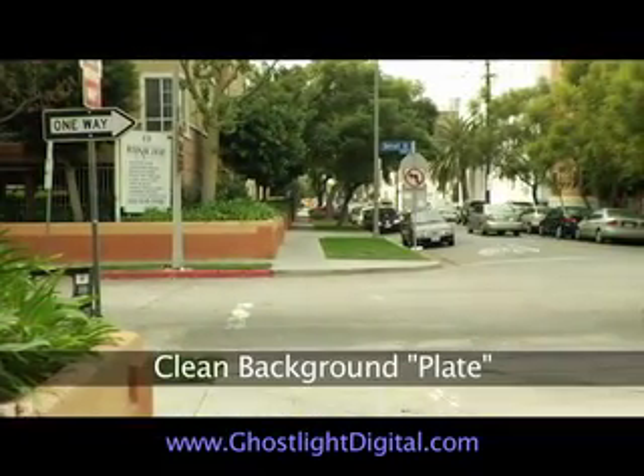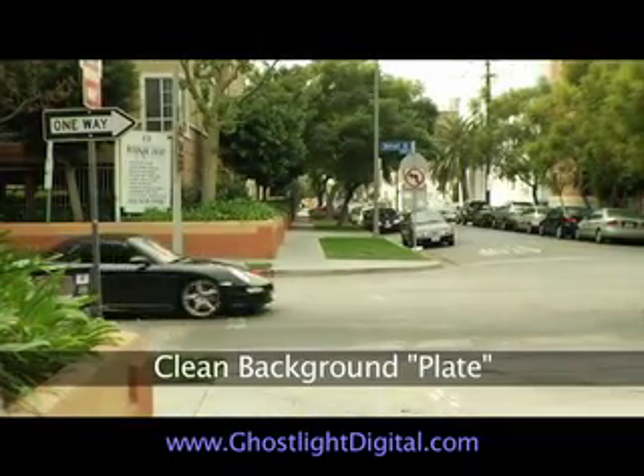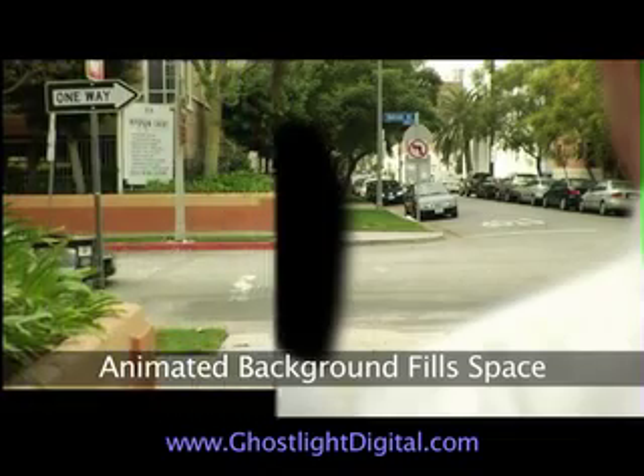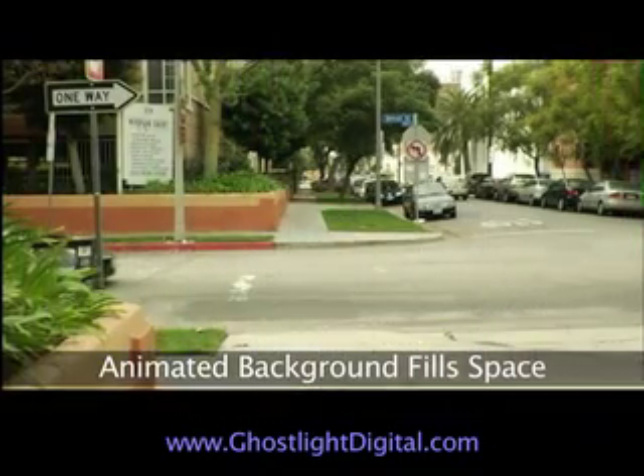Then we grabbed a few seconds of a clean background — just grabbing a still. In post, the first thing I had to do was remove Nick when he starts to float. The hole was filled with the clean background, which was animated to match the tilt up to the sky.